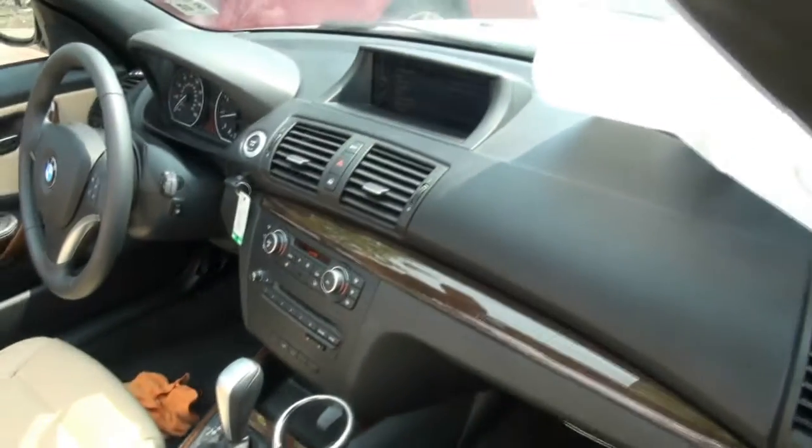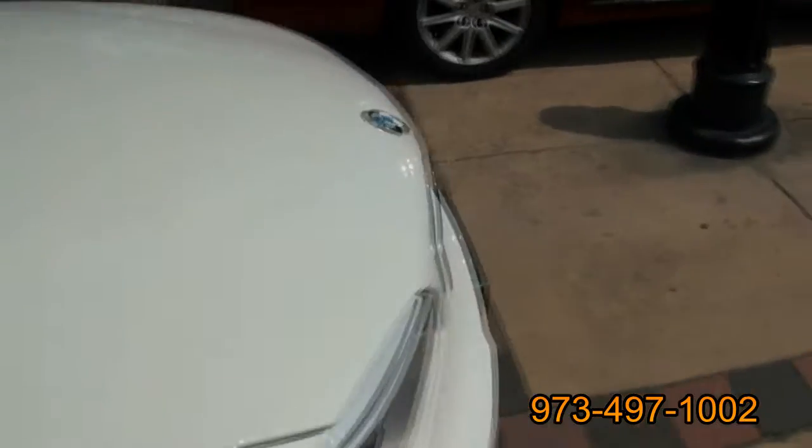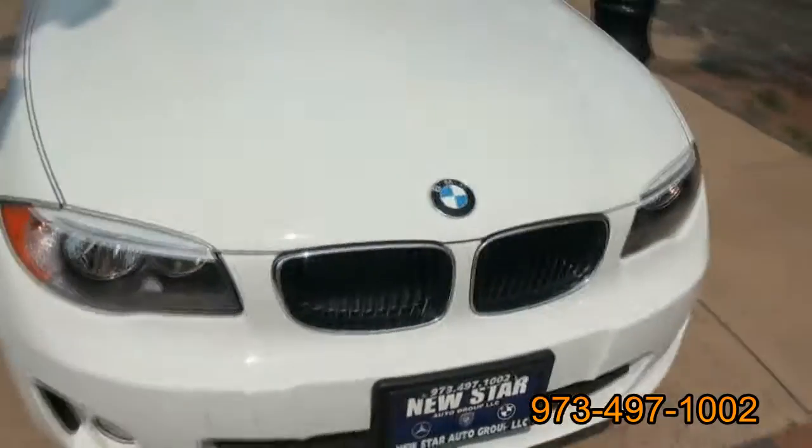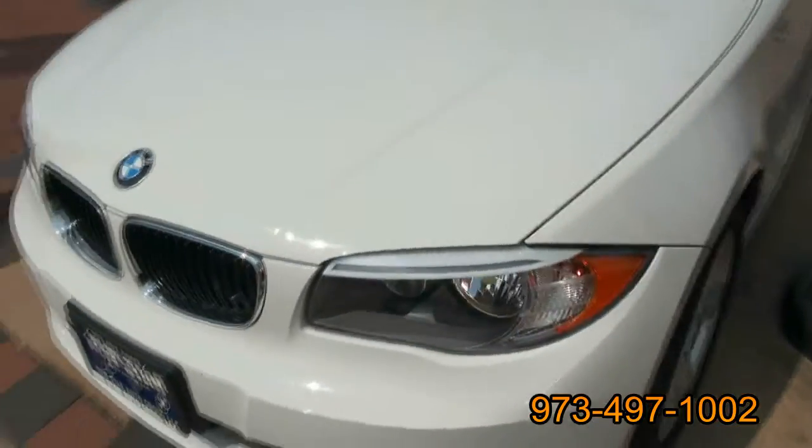I think what they did is they kind of pushed the dash up more to give you that feeling of more room, and it actually made a lot more room. Nice in the front — you see it's got the scoops there. Even has the eyelids. Really cool.